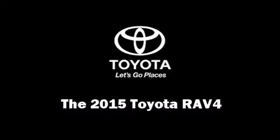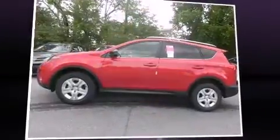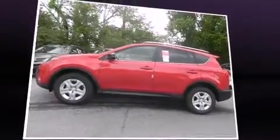The 2015 Toyota RAV4. It features an automatic transmission, front-wheel drive, and a 2.5-liter four-cylinder engine.